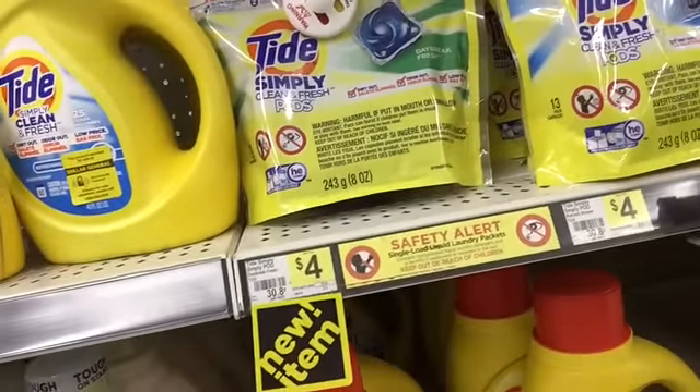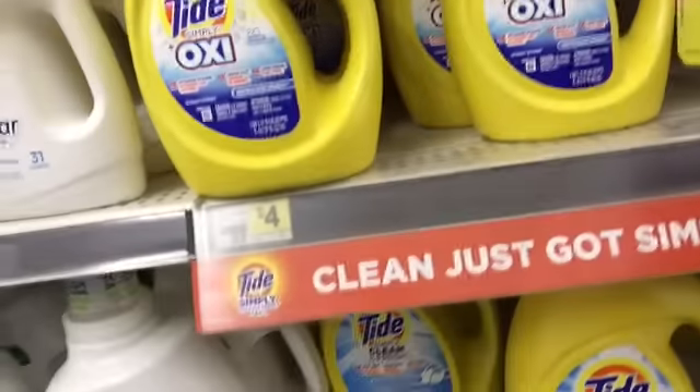You may have noticed that they've changed the shelf price to $4 for the Tide Simply, but it's still ringing up for $2.95, and they put it in the ad again for $2.95. Fan favorite deal? Gain Flings 12 to 14 count are going to be on sale for $3.95. Dollar General is supposed to give us a $2 digital coupon making these just $1.95.